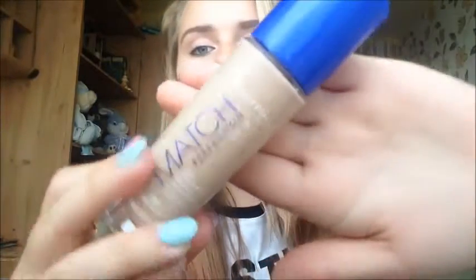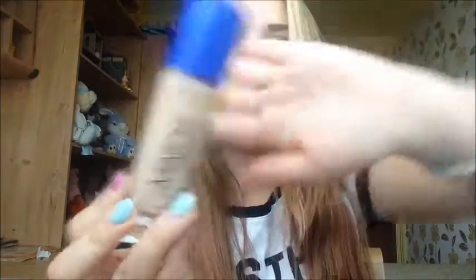If you're looking for foundation, this is my number one of all time — this is the Rimmel London Match Perfection. I've used Rimmel London foundations since I was a beginner and they were amazing. This one just suits up to your skin tone, gives you great coverage, and if you're just getting started, this is number one for you.